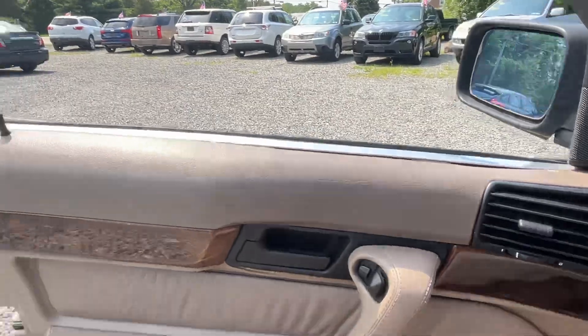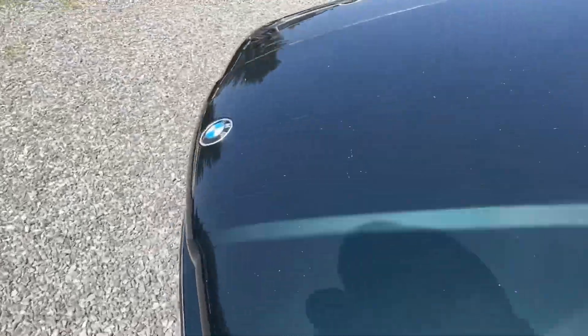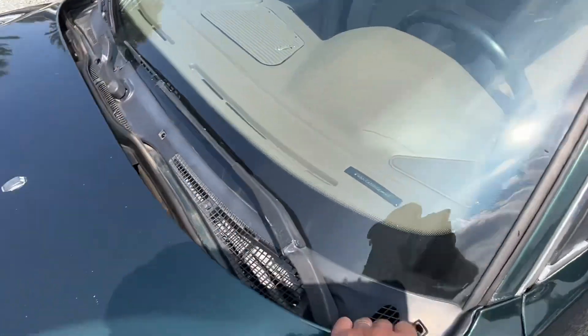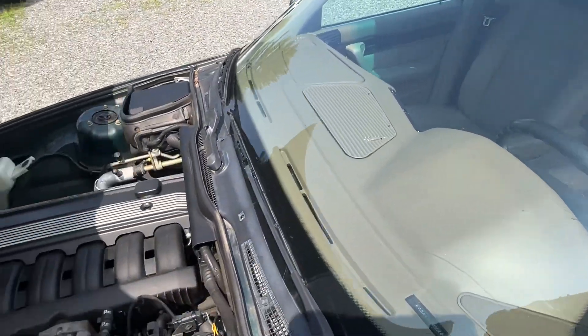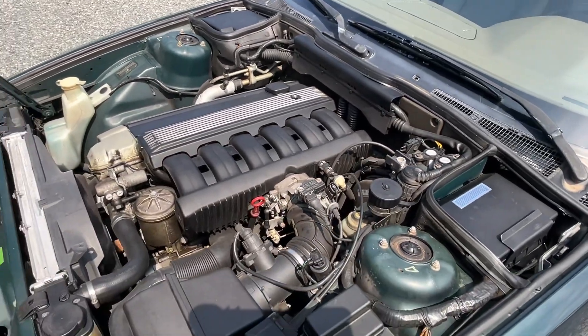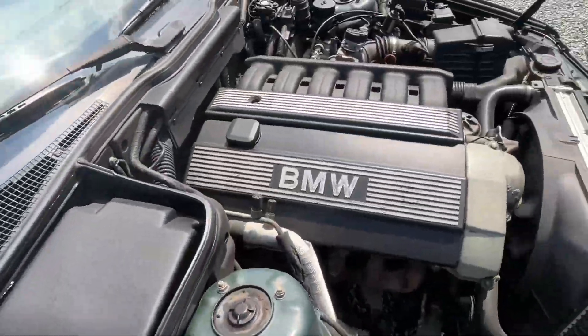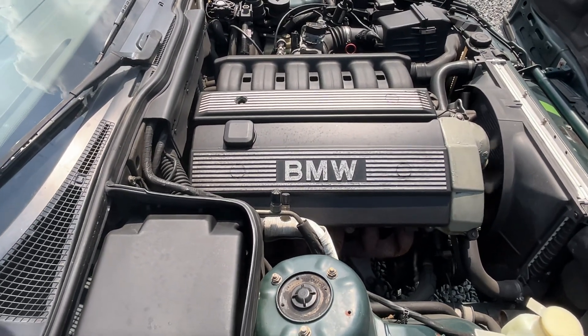Pop the hood for you. Someone waxed it and left a little too much wax on it — we'll get that addressed. But the motor sounds good. That straight BMW six-cylinder motor is just a good, solid engine.